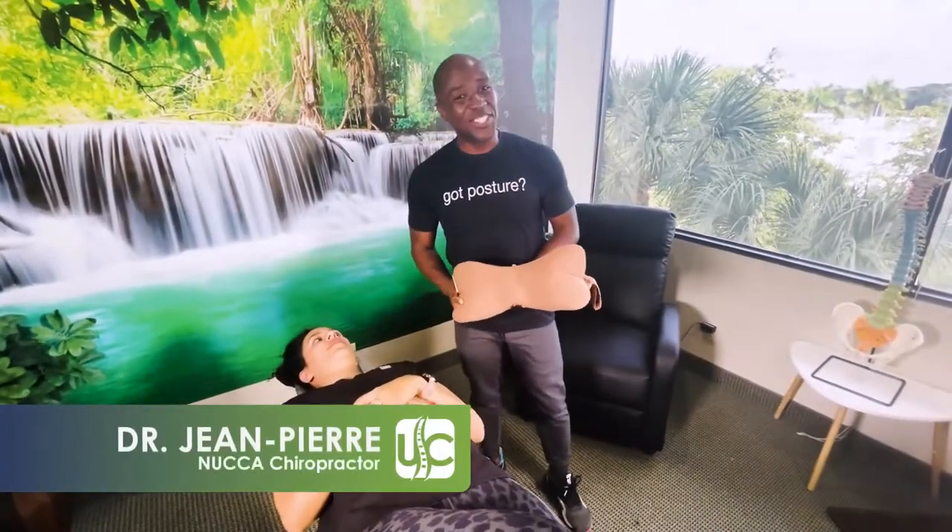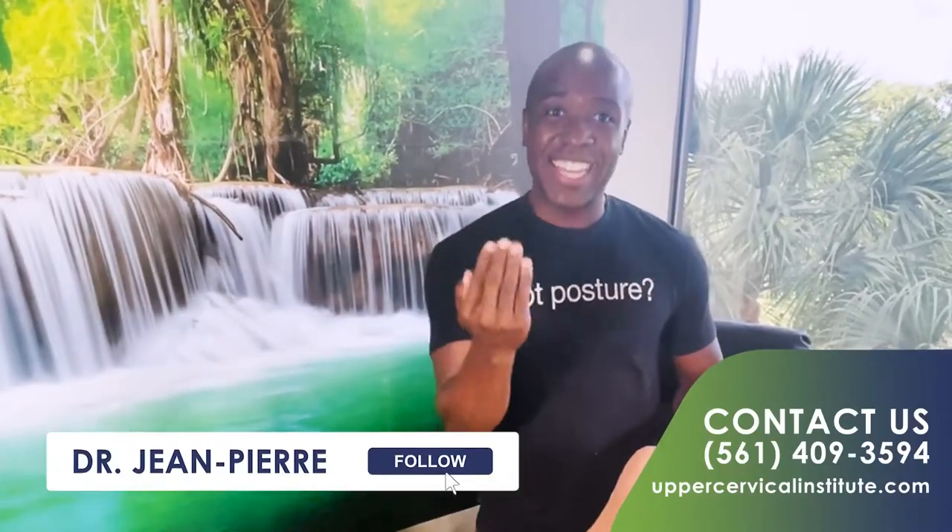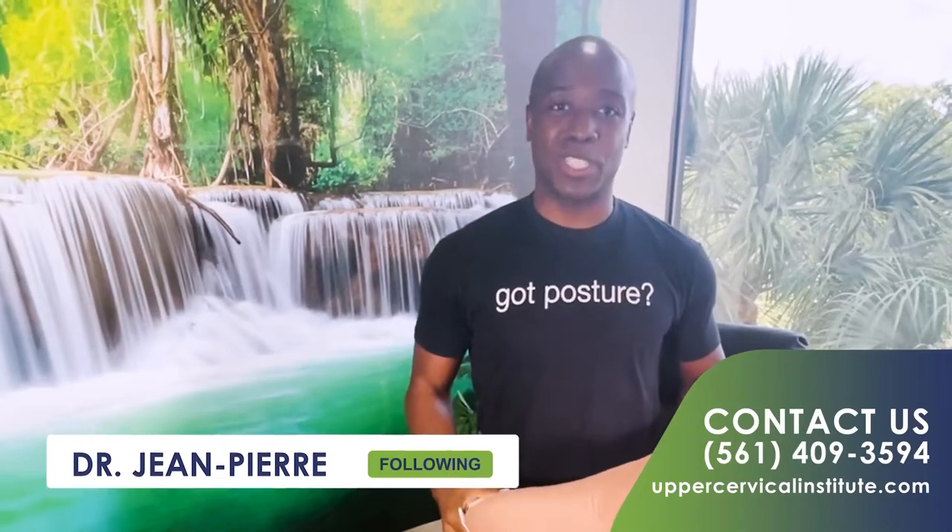Hey everyone, Dr. Jean-Pierre here, your nuclear chiropractor. Today I wanted to show you this really cool thing — we all have travel pillows. This is the dog bone pillow, and it's used to get that cervical spine back in proper position.